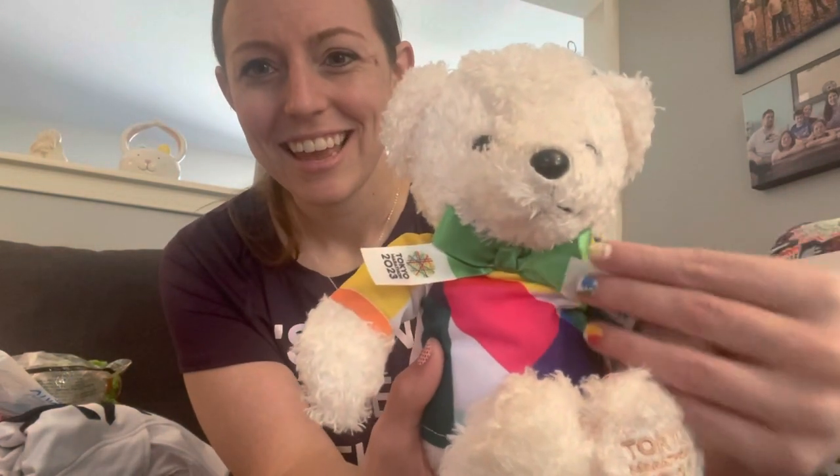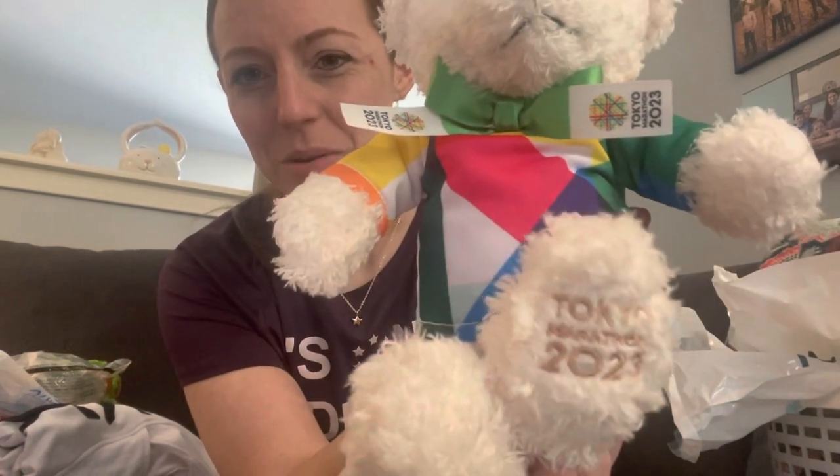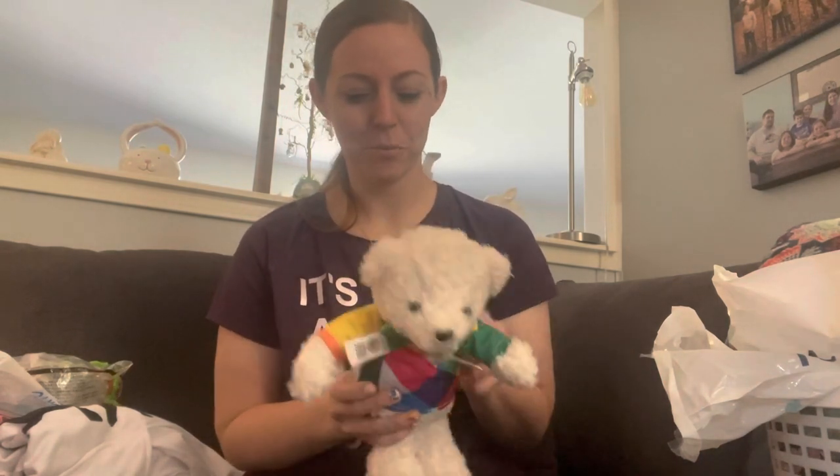This is going to be in no particular order because there's just too much stuff. I'll start with this — something I got at the expo to complete my collection: the Tokyo Marathon bear. I'll try to put prices for everything in the description below. Here he is — he has a Tokyo Marathon ribbon and 'Tokyo Marathon 2023' on his foot. I name all my plushes, so this bear's name is Hoshi, which means star in Japanese. He is the final one in my collection.